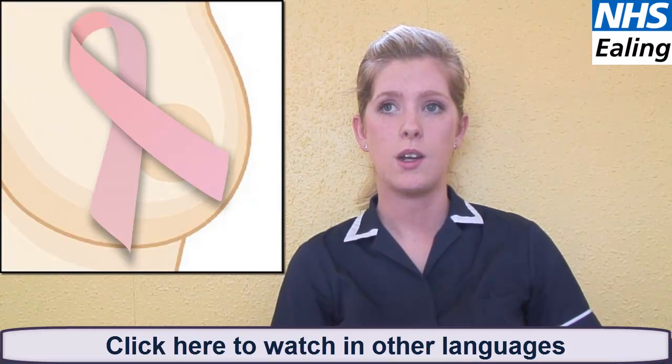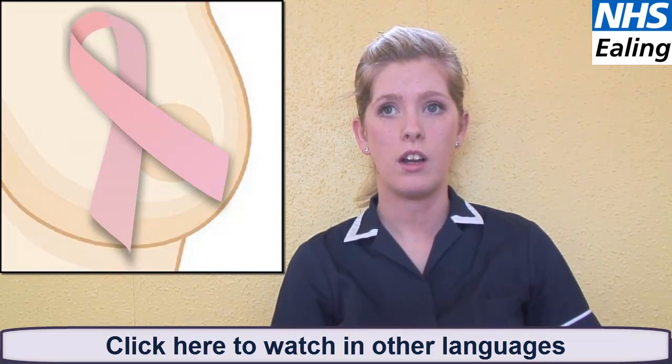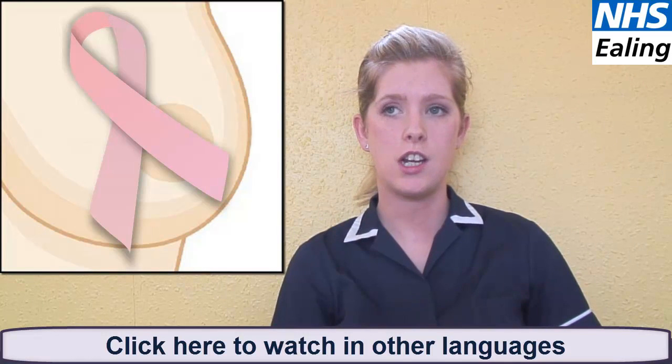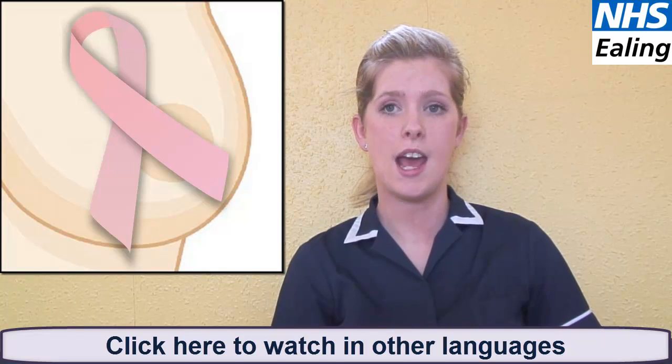Most of these changes will not be due to breast cancer. However, if you notice any of these changes, it is important to go and see your doctor to be assessed.